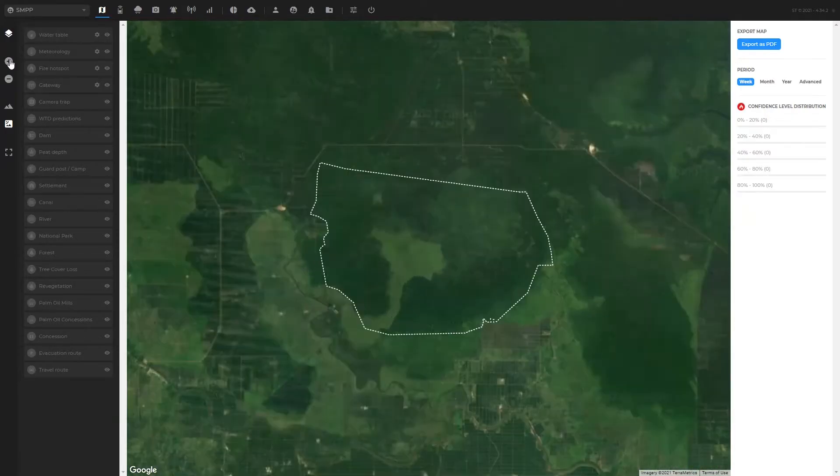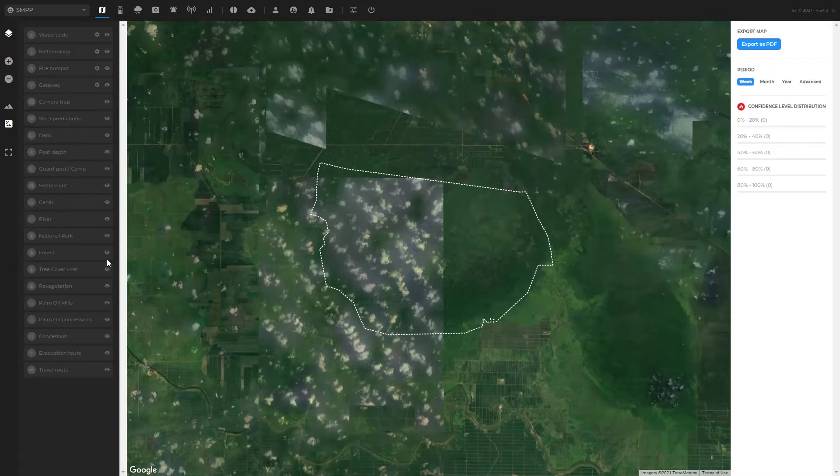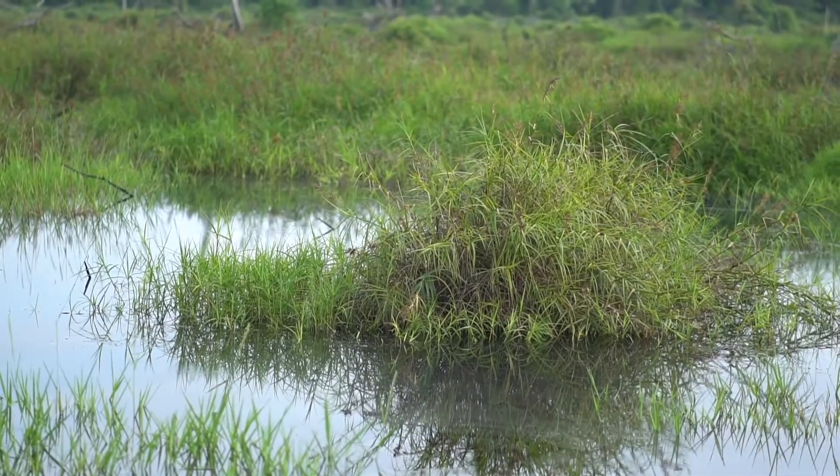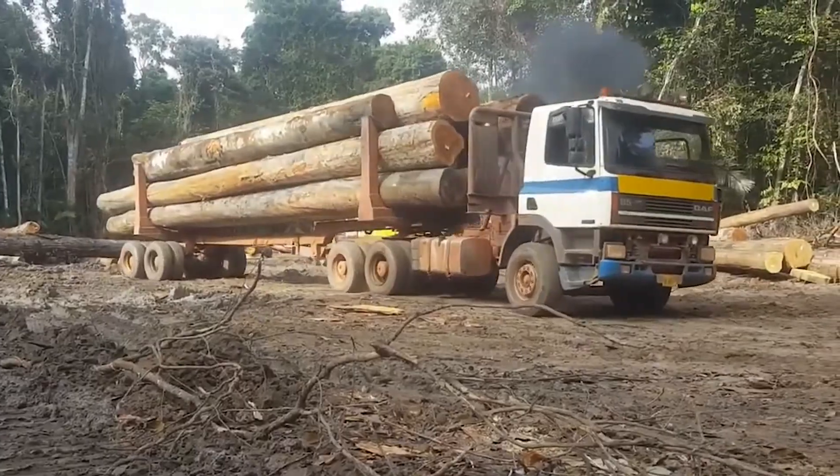The dashboard also provides tree cover loss analysis, providing data layers to demonstrate the impact of the project. This layer shows that before conservation activities began in 2016, the area suffered major deforestation from fire events and timber extraction.